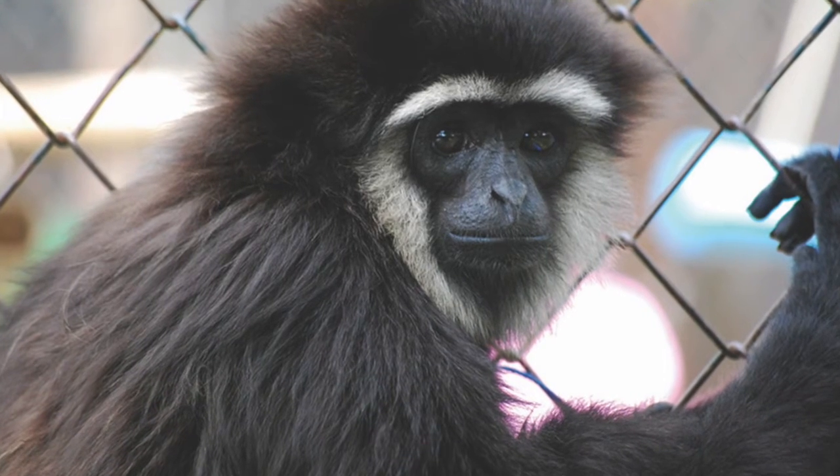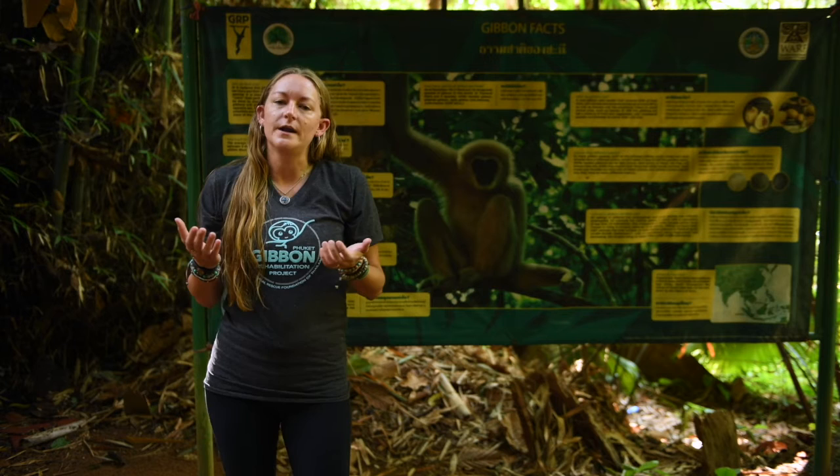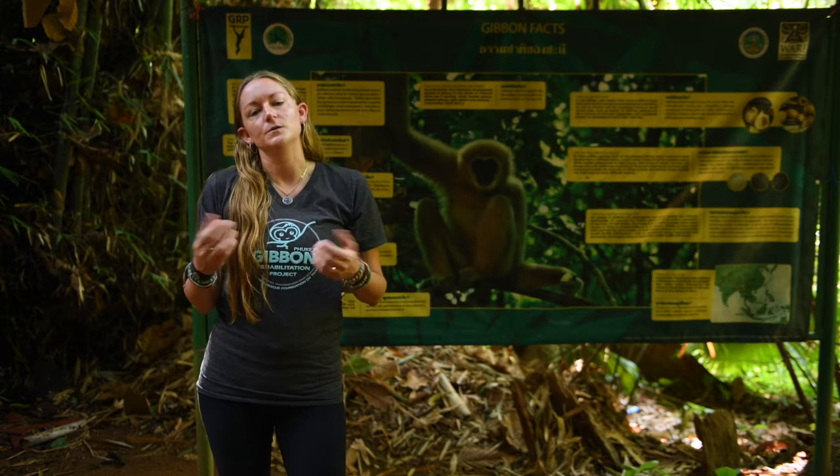These species are non-native to Phuket, which means because they're here at our centre, they are unable to be part of the rehabilitation process, because the forests of Phuket are not conducive to living for those animals.